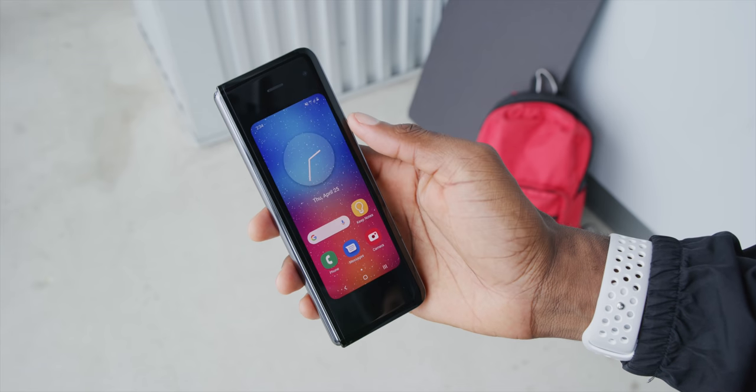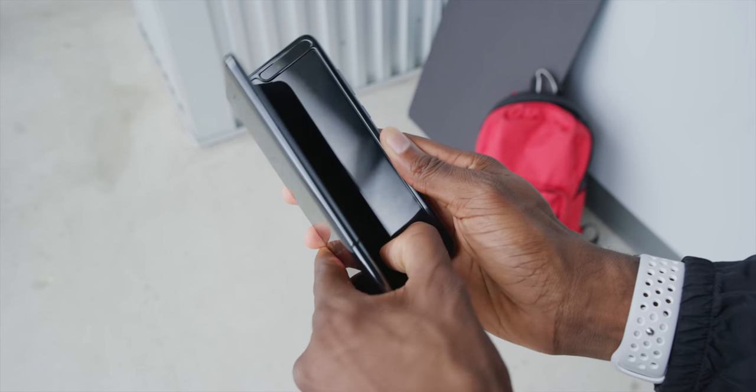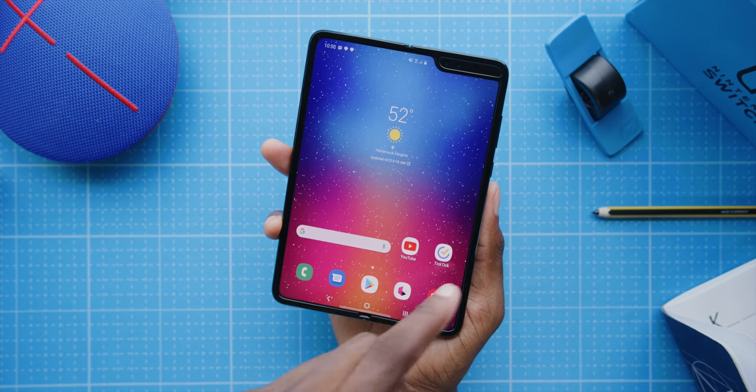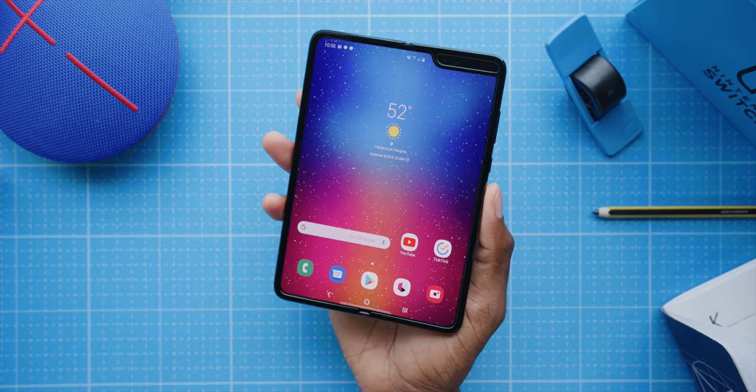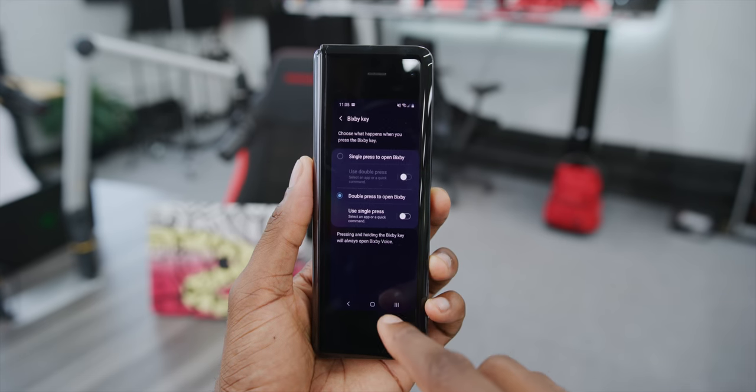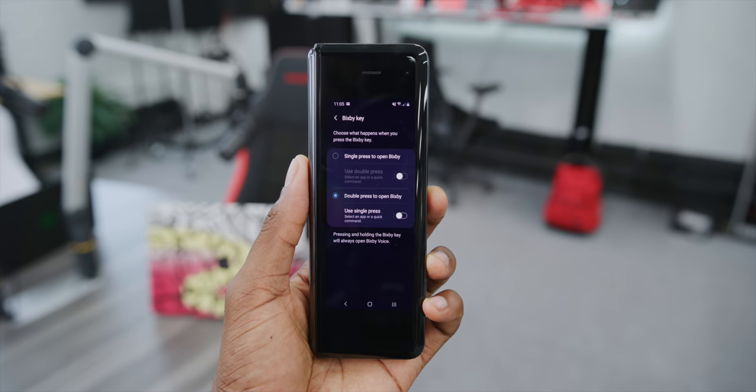The Bixby button underneath the fingerprint reader is the worst. I'm convinced Samsung was like, 'oh, we can just put the Bixby button in there quietly and they won't even notice because they'll be so focused on the fold.' Just the form factor of the Galaxy Fold — unfolding it so many times — you're going to accidentally press that button constantly. At least you can turn it from a single press to a double press to open Bixby, so there are fewer accidental triggers.